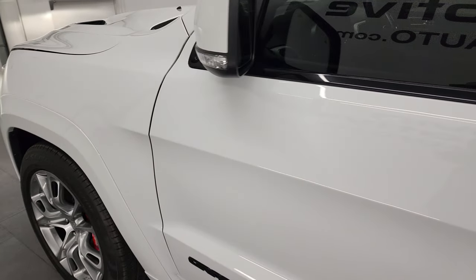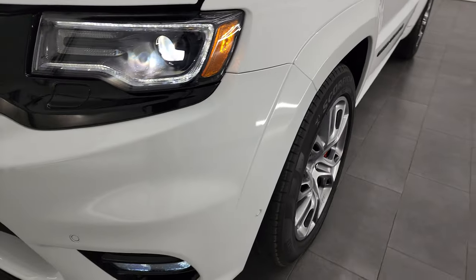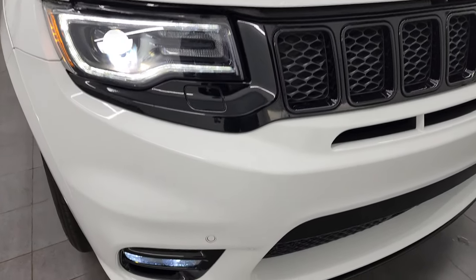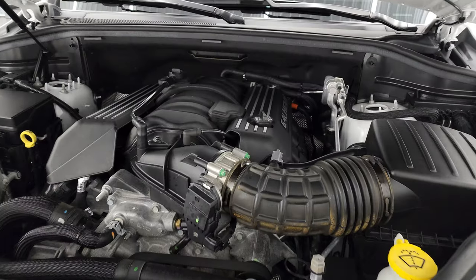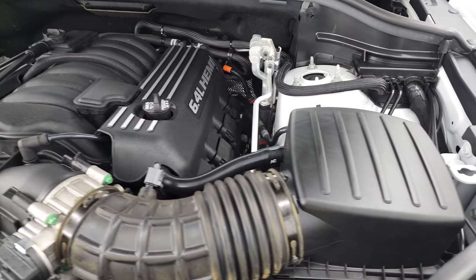I would personally like to thank you for checking out the video today and hopefully from this HD video you've been able to verify the quality, condition, options, and cleanliness of this Jeep Grand Cherokee SRT8. All those lights are super bright. Under the hood we have the 6.4 liter V8 Hemi engine — 470 horsepower.